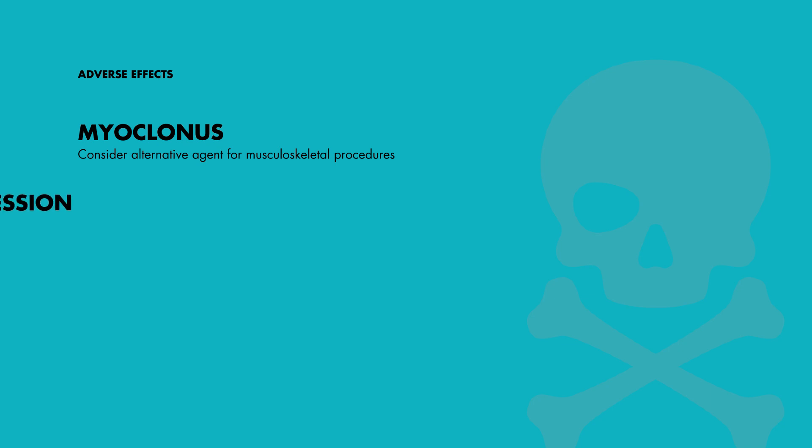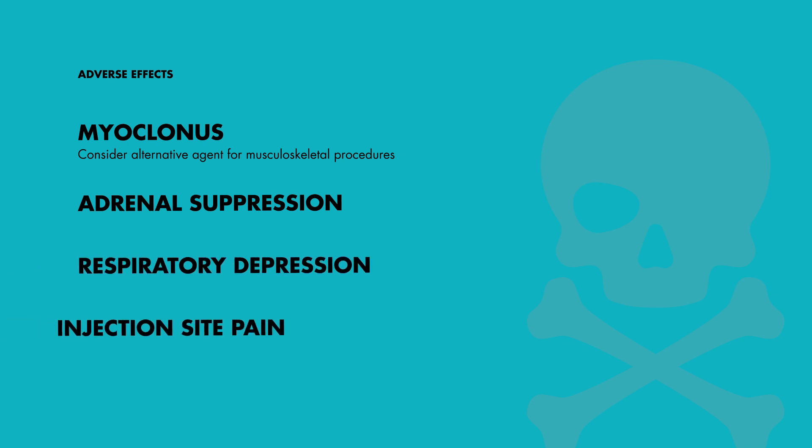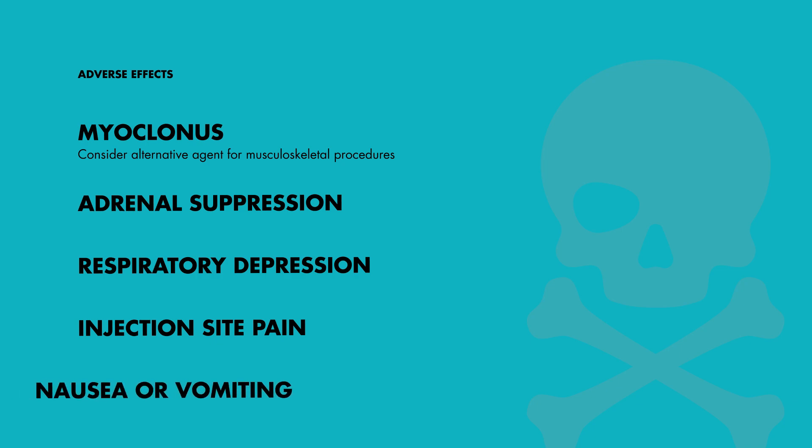Moreover, etomidate can induce dose-dependent adrenal suppression, which is generally not a concern in healthy patients, but could be harmful in patients with critical illnesses like sepsis or multiple trauma. Other potential side effects include respiratory depression, injection site pain, and nausea or vomiting.